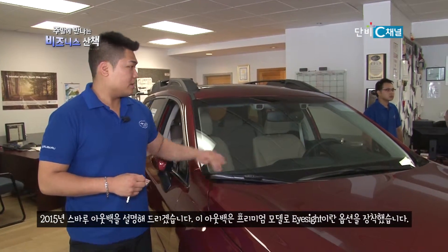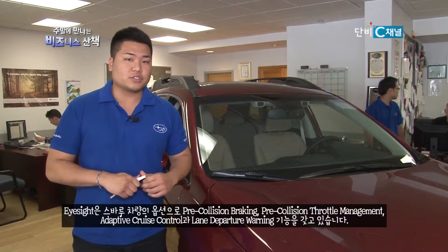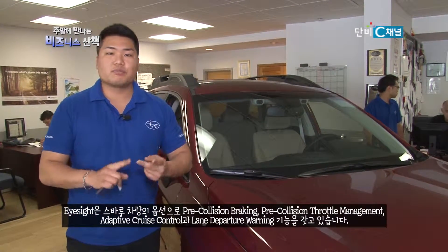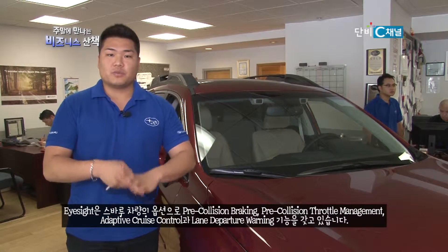Right now I'm standing next to a Premium Outback with EyeSight. EyeSight is an available option on all of our Subaru models. EyeSight does pre-collision braking, pre-throttle management, adaptive cruise control, and lane sway departure warnings.